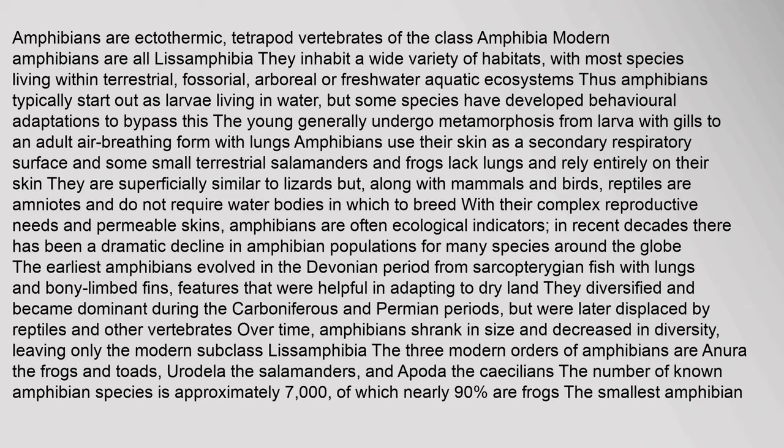Amphibians are ectothermic tetrapod vertebrates of the class Amphibia. Modern amphibians are all Lissamphibia. They inhabit a wide variety of habitats, with most species living within terrestrial, fossorial, arboreal or freshwater aquatic ecosystems. Amphibians typically start out as larvae living in water, but some species have developed behavioral adaptations to bypass this. The young generally undergo metamorphosis from larvae with gills to an adult air-breathing form with lungs.